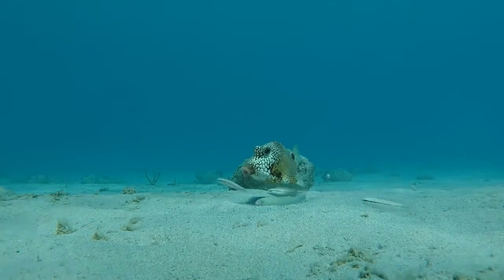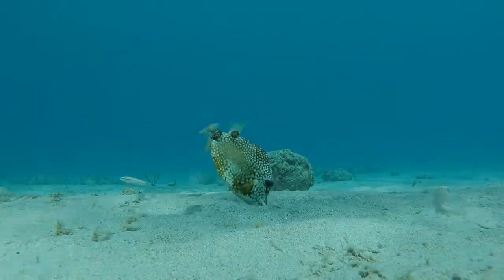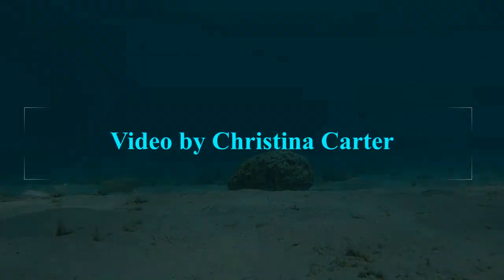Another fun fact about these fish is that when they sense a predator, they have an interesting anti-predation response — they release a toxin called pahutoxin into the surrounding water, which can incapacitate and even kill predators.